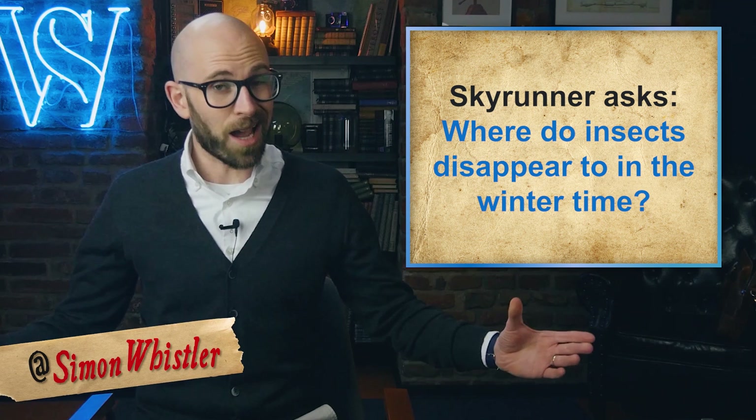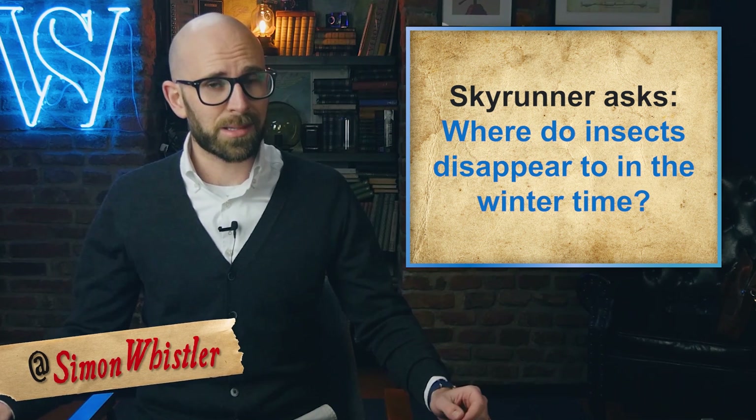In the video today, we're answering a viewer question because Skyrunner asks us: where do insects disappear to in the wintertime?